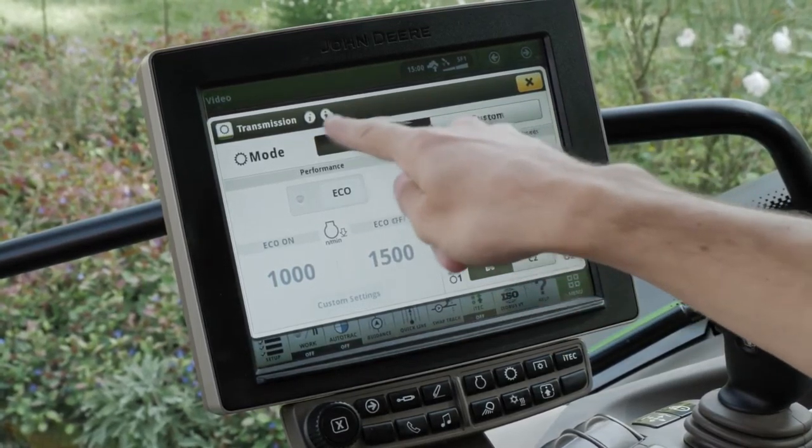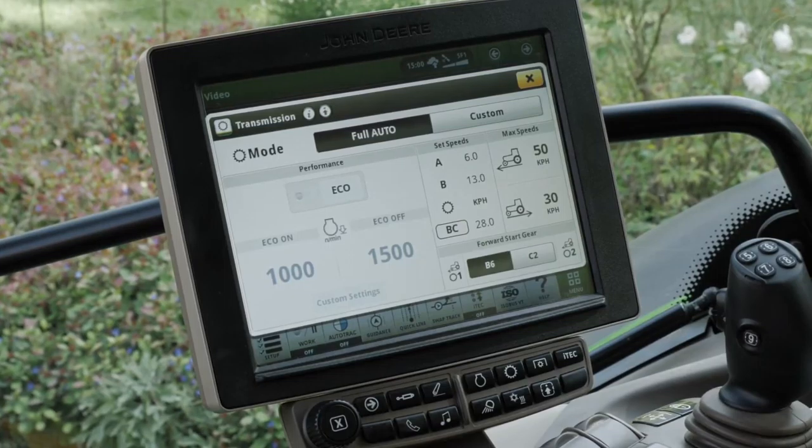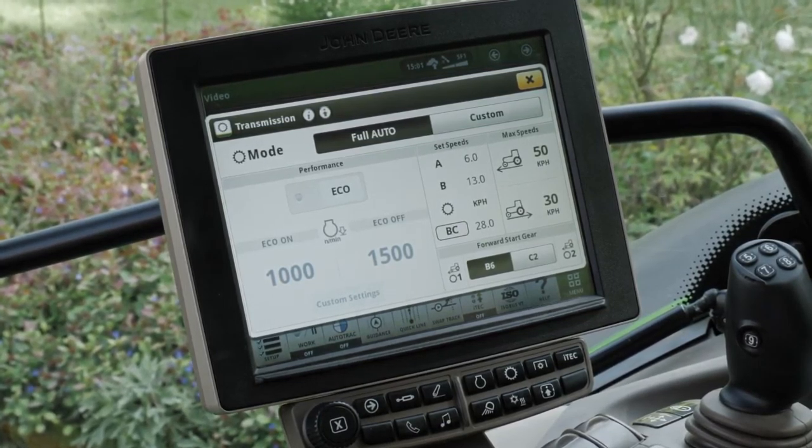In some cases, experienced operators may be able to adjust this relationship and achieve better fuel consumption figures. However, in over 90% of cases, it has been proven that auto mode will give you the best fuel consumption figures from the three modes. That is why we recommend you use auto mode.